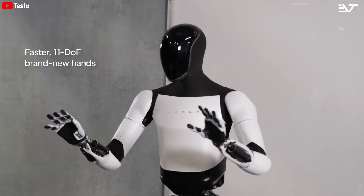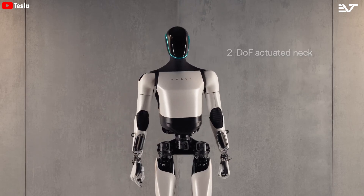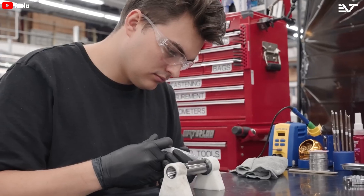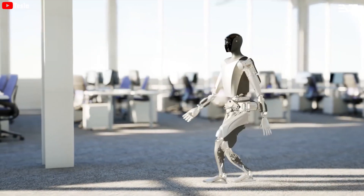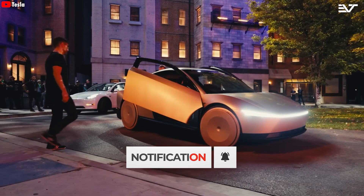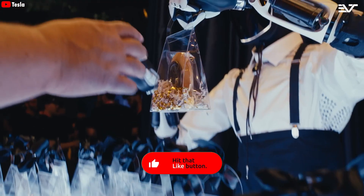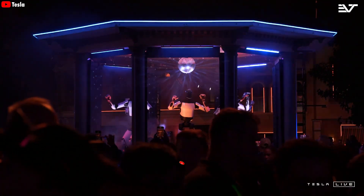If successful, Optimus could be more than just a consumer product — it could become a companion that enhances quality of life and frees people from boring, mundane, and downright dangerous tasks. The combination of advanced technology and production capabilities could help Optimus become an integral part of daily life in the future. So we want to ask you, the viewer — thanks for watching — what do you think is the most important aspect of developing a humanoid robot like Optimus? Is it the utilities, the mobility, the AI, or the ability to interact with us humans? If you found the content helpful, don't forget to hit the like button, share this video, subscribe to our channel, and turn on notifications so you never miss our latest videos.